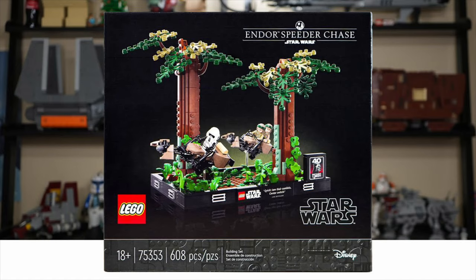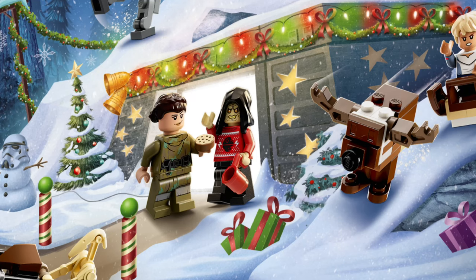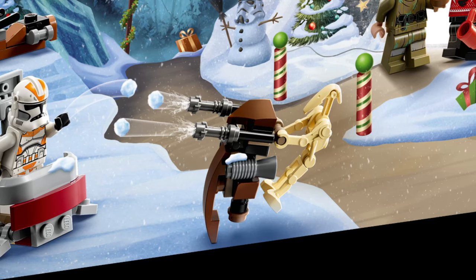Also included in the set is Princess Leia from the 18-plus Endor Speeder Bike Chase from earlier this year. There's also a nice little Palpatine with a Christmas sweater. And finally, I'm not very excited for the battle droid, but we haven't gotten a STAP in a long time, so I'm really excited to get my hands on a STAP.